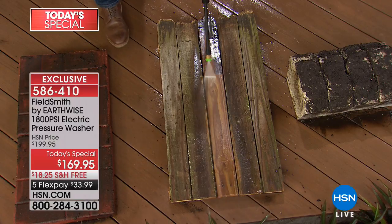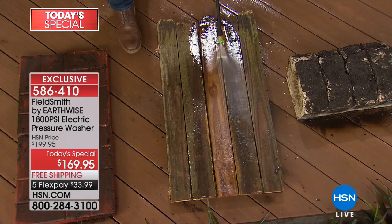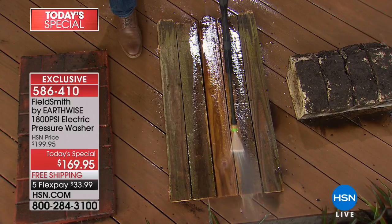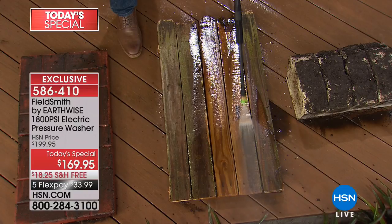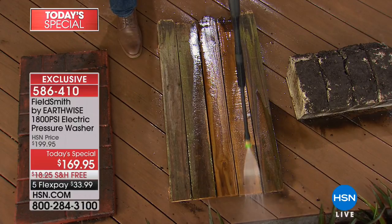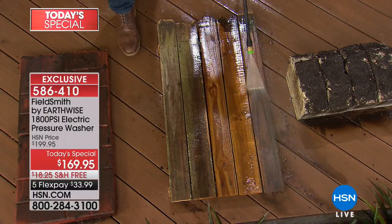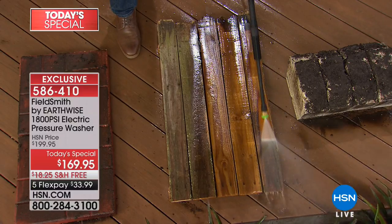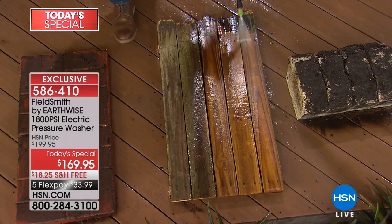You can't buy this anywhere else except right here from Fieldsmiths by Earthwise, exclusively for HSN. This is your 1800 PSI pressure washer. We're going to include different modules so you're going to be able to do all of your jobs simply, easily, and affordably for $169.95 today with five flex payments.